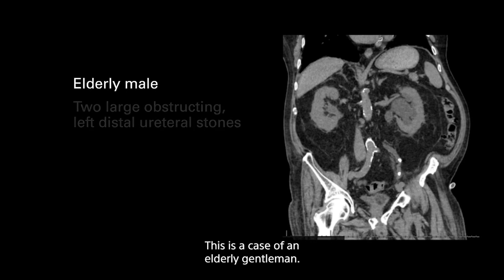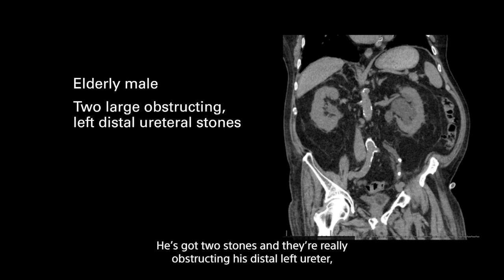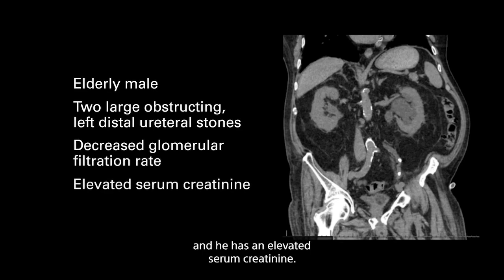This is a case of an elderly gentleman. He's got two stones that are really obstructing his distal left ureter and he has an elevated serum creatinine. He's not having too much pain, which is a little concerning because the kidney may have shut down, and his creatinine is already elevated.